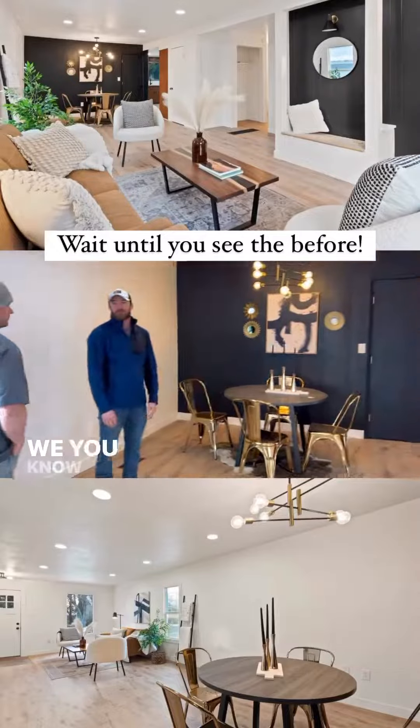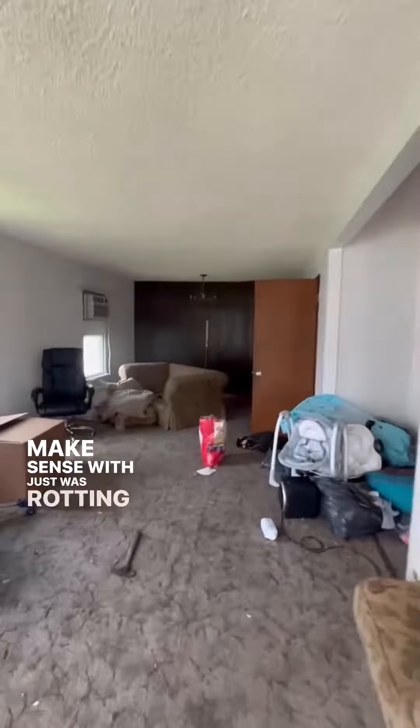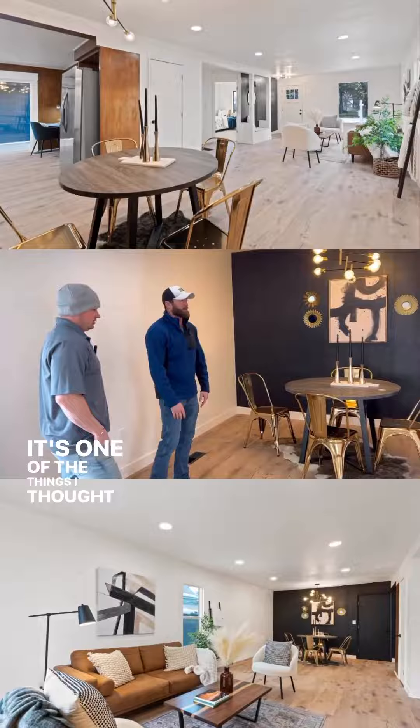Living Dining — we refinished everything. We actually had an old window unit here that didn't make sense; it was just rotting out. We decided to close it off so that way when you're having your dinner, you're not having your neighbor staring at you. It was one of the things I thought about.